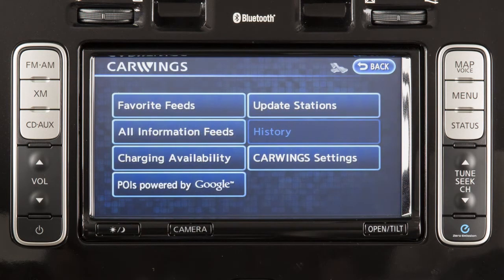The car wings screen, if so equipped, displays multiple options for accessing and adjusting car wings features, including favorite feeds, all information feeds, charging availability, POIs powered by Google, update stations, history, and car wings settings.